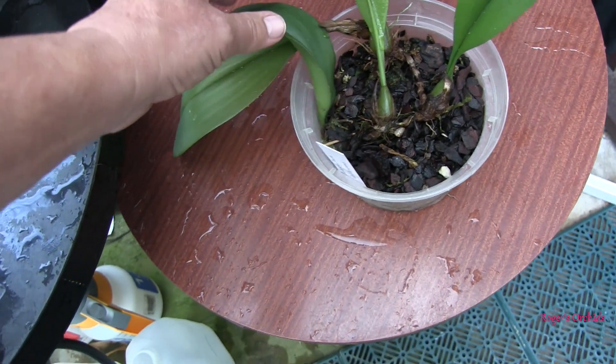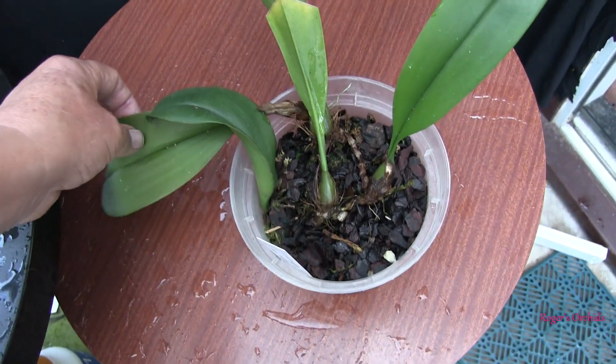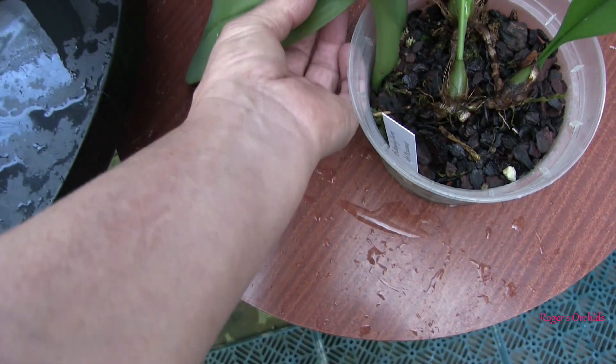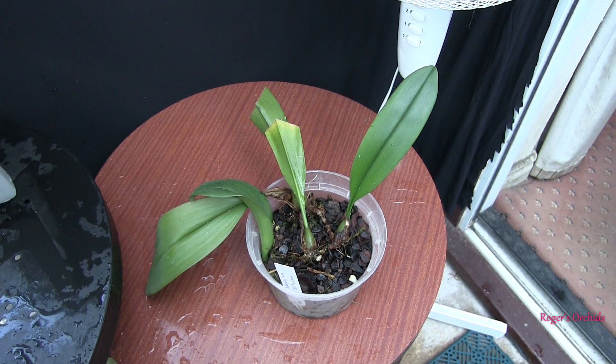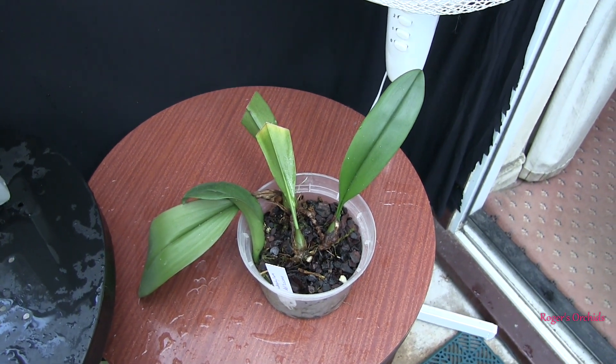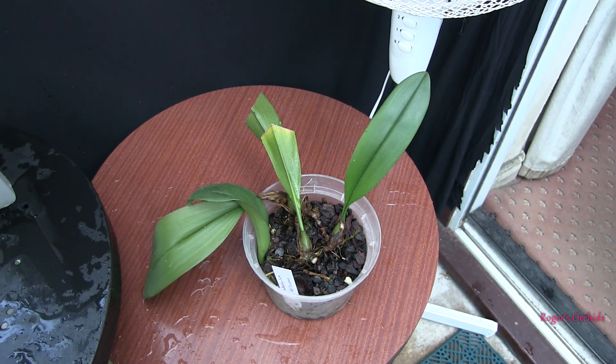That poor old bulb ended up right down, buried almost. And it's grown one new growth with a new leaf. And now it's going to bloom. You can just never tell, can you? Some of the biggest, strapping, healthy looking plants don't bloom.